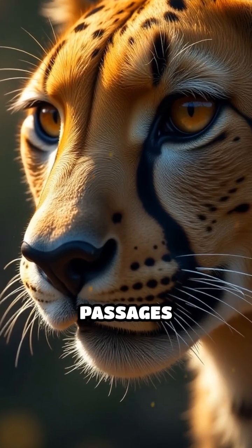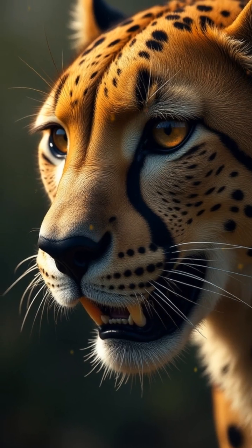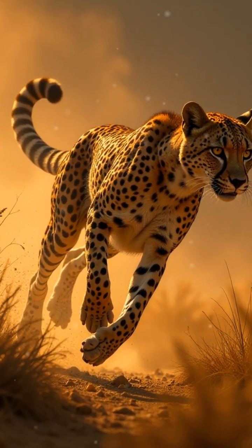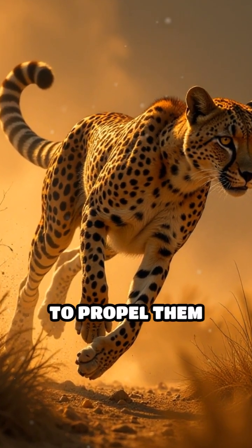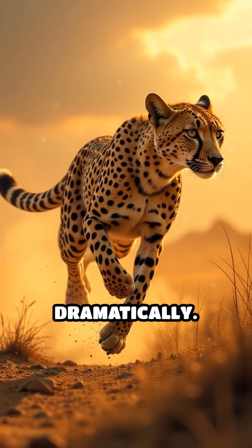Huge nasal passages deliver a rush of oxygen to fuel every stride, supporting their intense energy demands. Their flexible spine acts like a bow, stretching and contracting to propel them forward with each bound, increasing stride length dramatically.